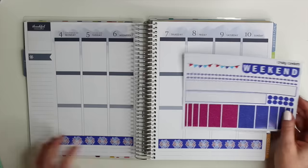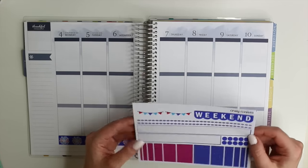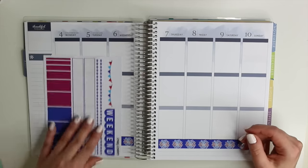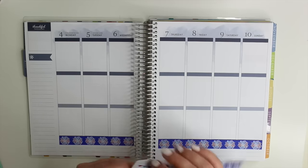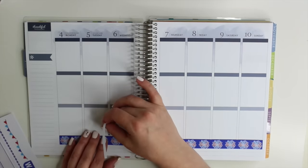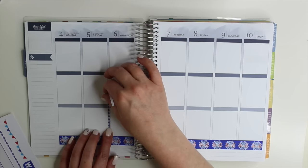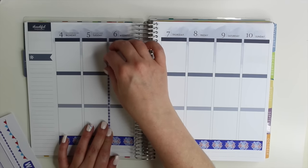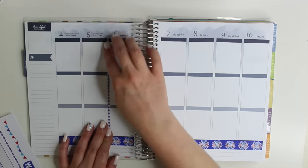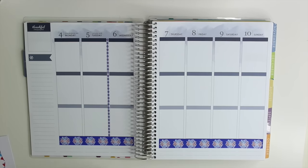I also saw that there are these really long thin dividers. I think that these could be used for the horizontal layout as well as separating your weekend. I'm going to do that for my weekend. You guys know that Monday and Tuesday is usually my weekend because those are the days off I get from work, so I like to consider it my weekend. I love how that little divider turned out — super cute.